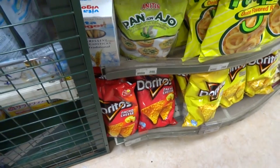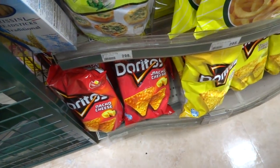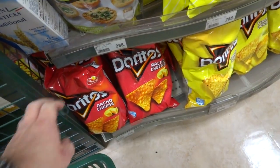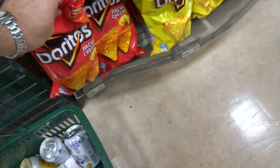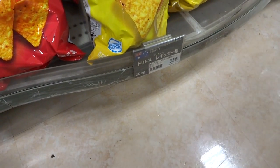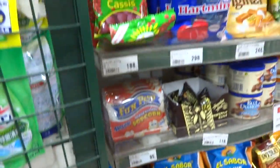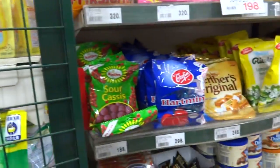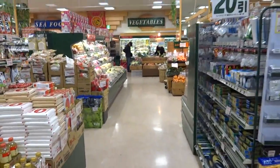One more thing — potato chips, Doritos. These are manufactured in Australia, at least they export them. These are 160 grams, which is really cheap, and they go for about $4 a bag — really inexpensive for that stuff. Anyway, time to go home, do some cooking. Thanks again for sticking around this long and we'll put up another video here soon.